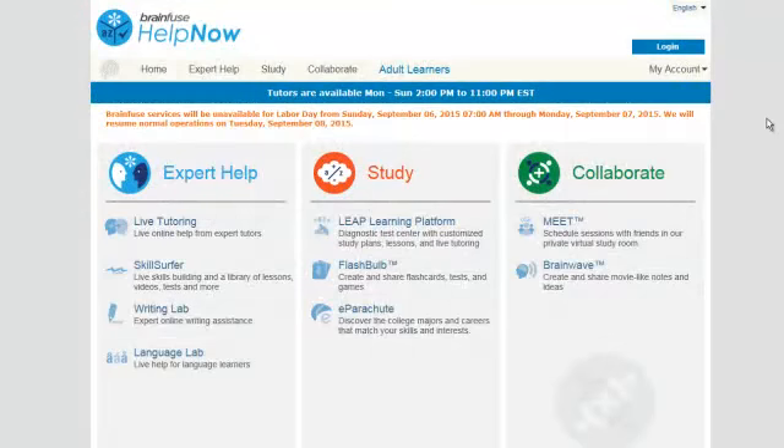Live tutoring and Homework Help is available every day from 2pm to 11pm. Skill building and other resources are available 24/7.